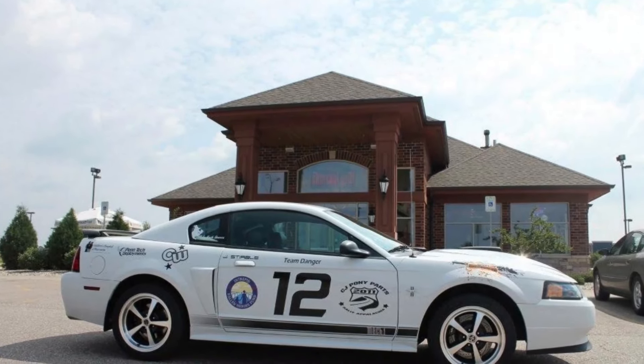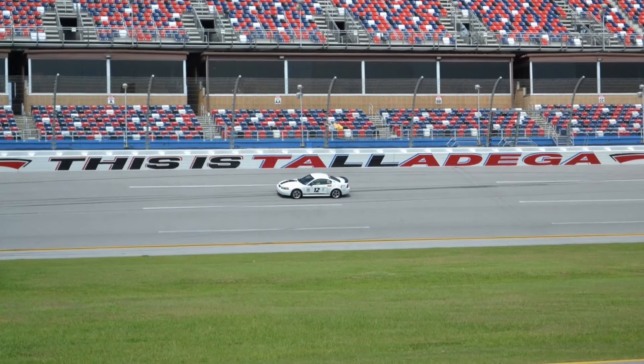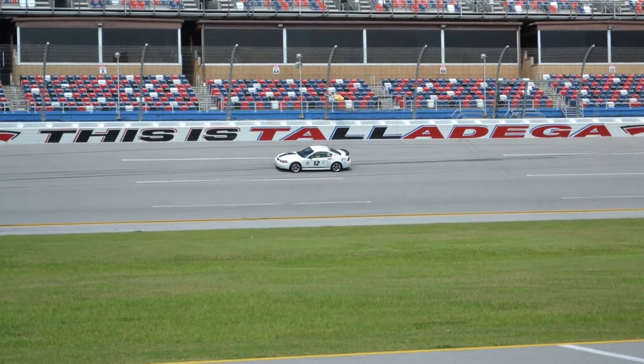While the Fox Bodies have appreciated, the SN95s are probably not too far behind. All the nice Foxes are getting snatched up, but the nice SN95s are still out there. I own a 2003 Mach 1 — that's the New Edge car, the last of the Fox Bodies — and I had it for roughly seven years. If you're a fan of those cars, you can check out a video on the New Edges.